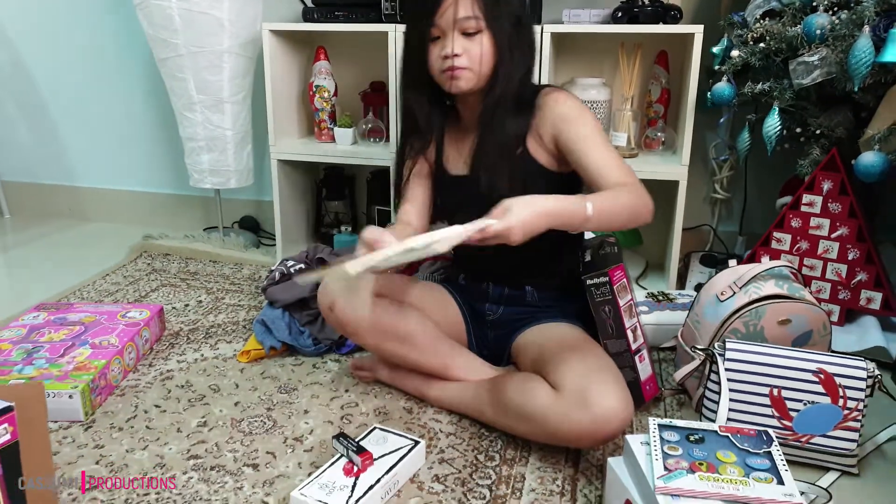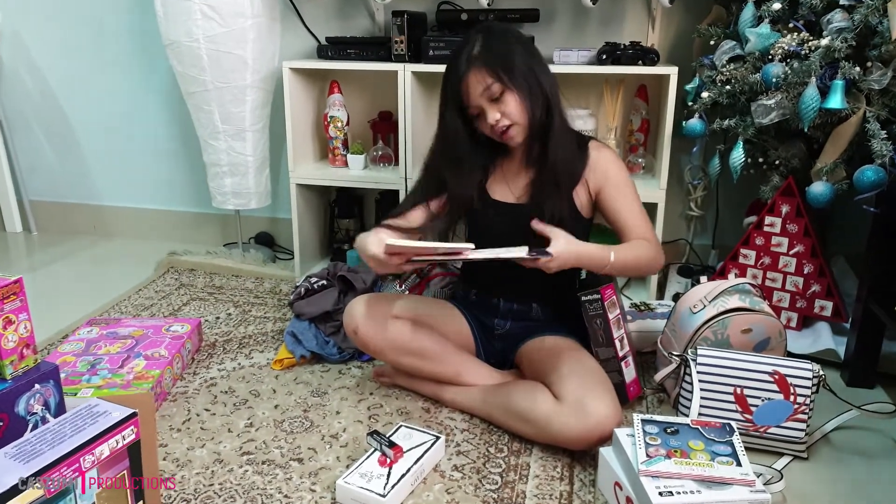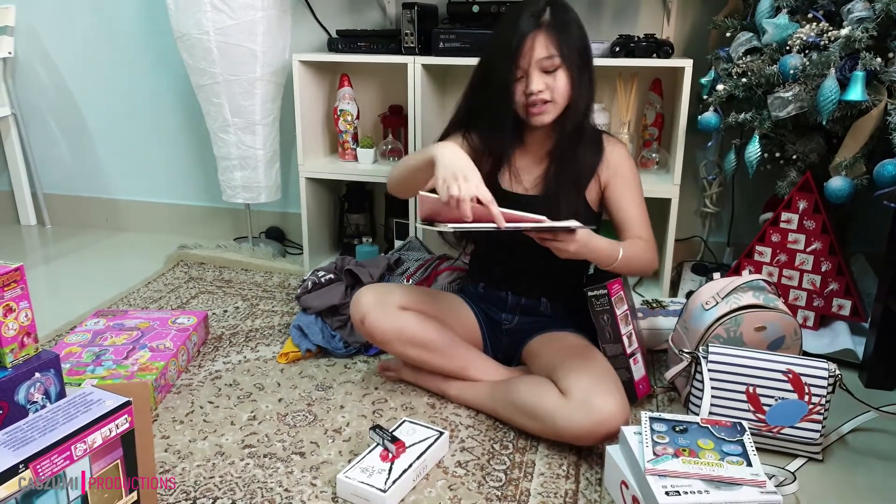I got these notebooks. One says Flamingo, one says Memories of Pink, and the other says Unicorn Sweet Jeans.